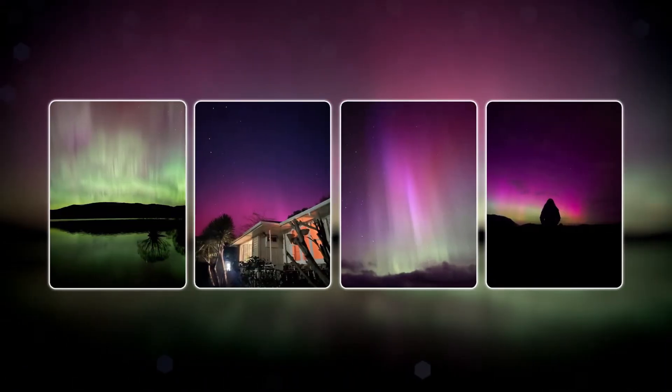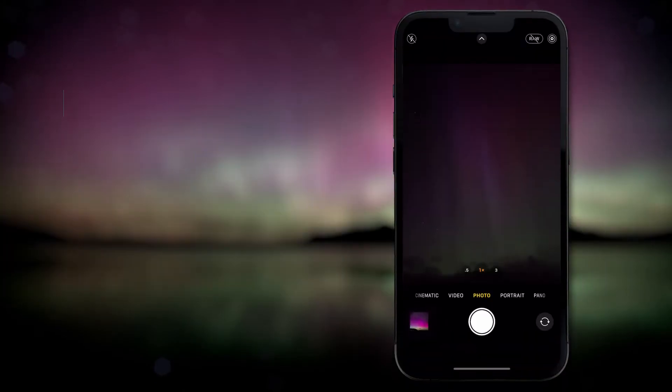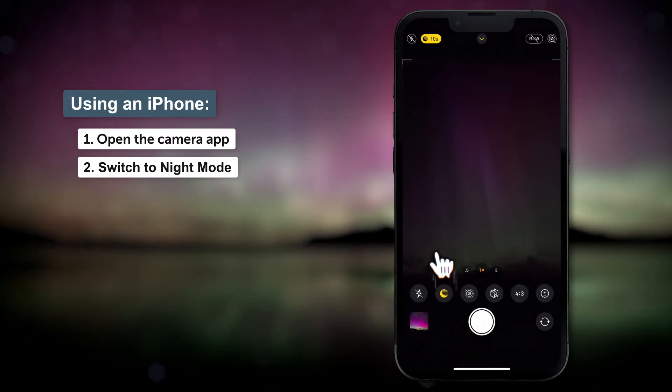These days mobile phones are amazing tools and you can actually use the latest mobile phones to take pictures of the aurora. I use an iPhone, and if you want to take pictures of the aurora with an iPhone you need to go into the camera app and get it into night mode. That normally happens automatically if you go out after dark.